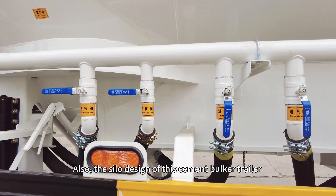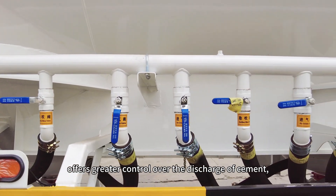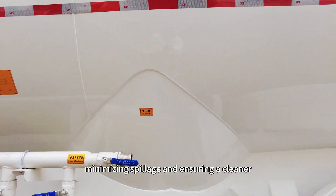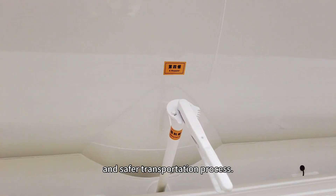Also, the silo design of this cement bulker trailer offers greater control over the discharge of cement, minimizing spillage and ensuring a cleaner and safer transportation process.